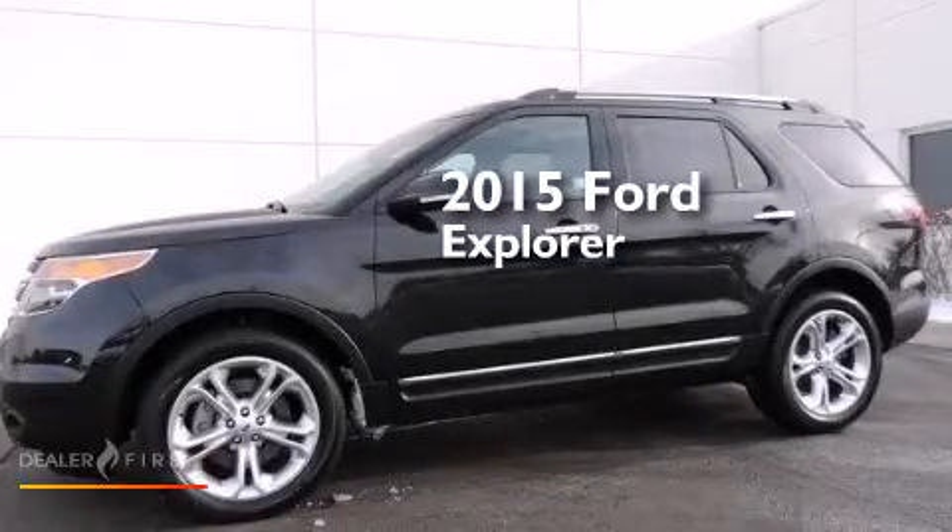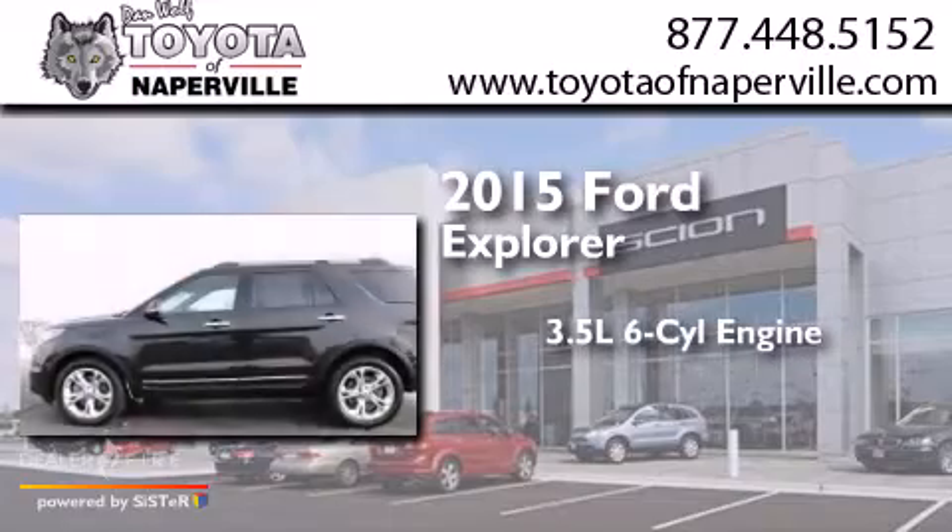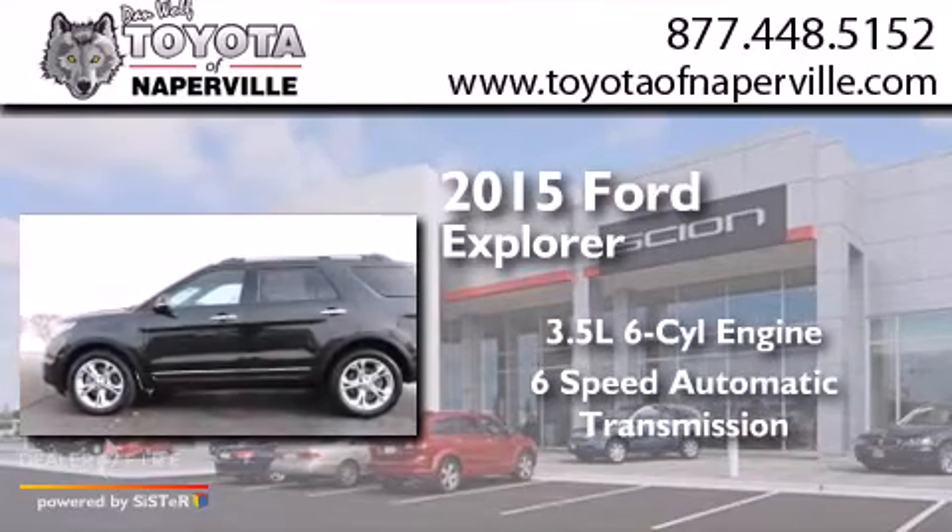This is a 2015 Ford Explorer. It has a 3.5 liter six-cylinder engine, a six-speed automatic transmission, and all-wheel drive.